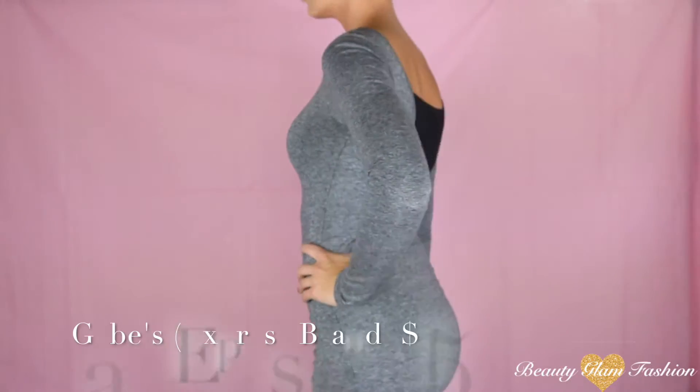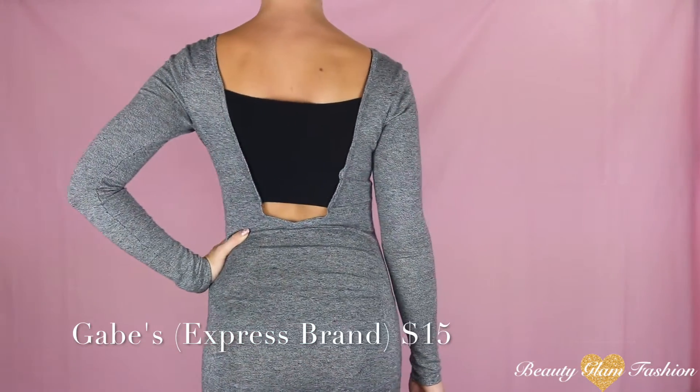This dress was also from Gabe's and I really like this one because it's ruched on the side so that it doesn't show too much of your stomach and you don't have to be self conscious. Also in the back it does have a little bit of an open back, so I think that's really cute too.